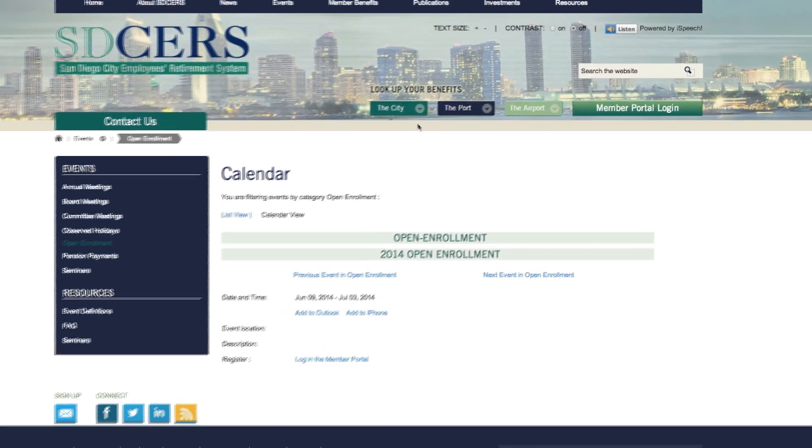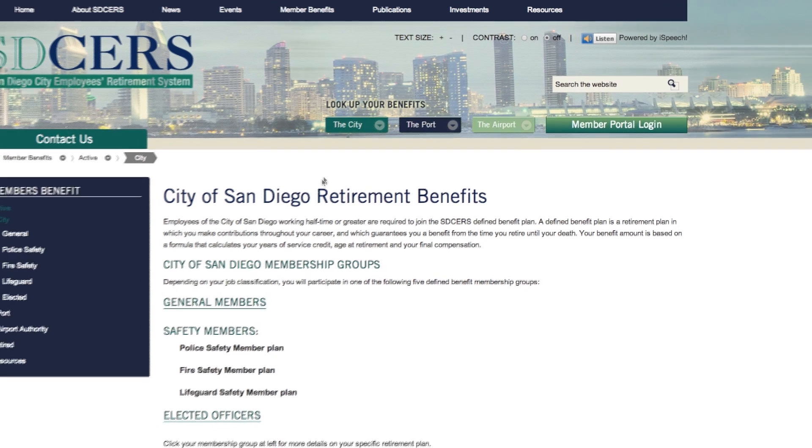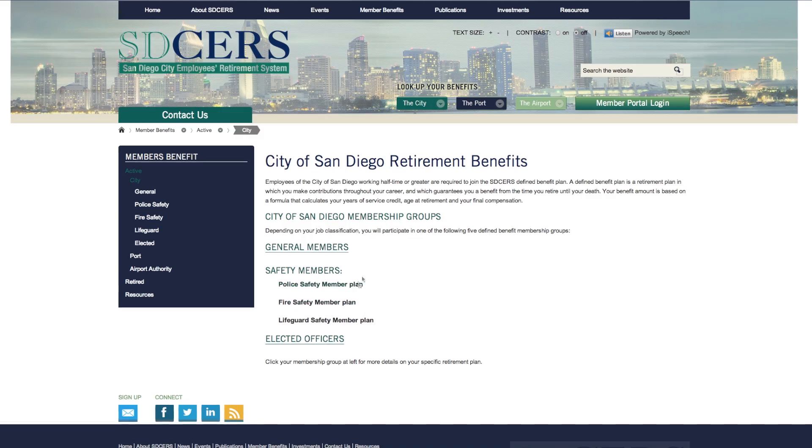On the right-hand side of the home page, you will find three distinct plan portals for city, port, and airport employees. Depending on your employer and work status, simply click on the matching button.